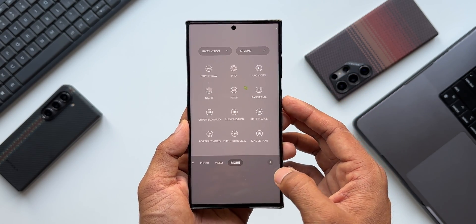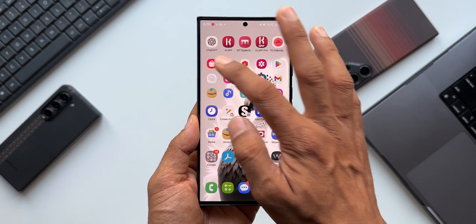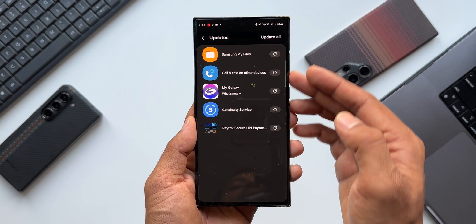Let's go to the Camera section and see if there is any orange dot with this new update. There is nothing here — nothing new on the camera as well.